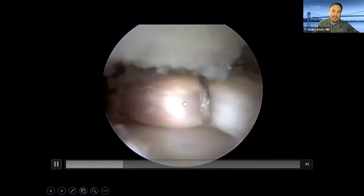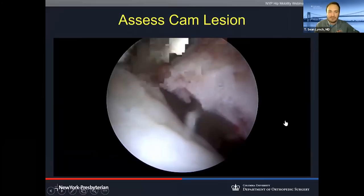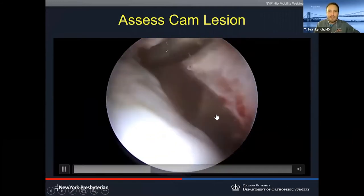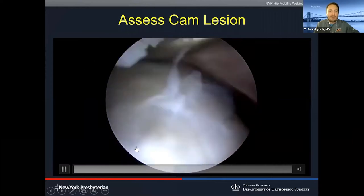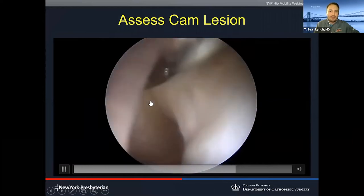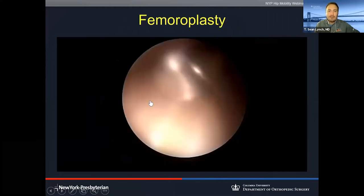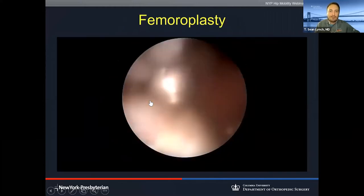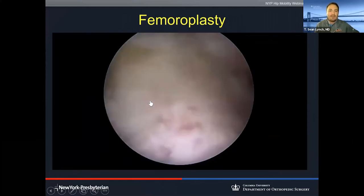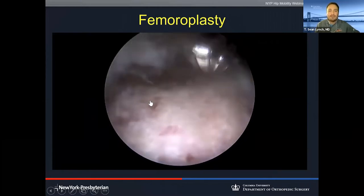Then we drill and place suture anchors, place suture around the labrum, and refix the labrum back onto the acetabulum. When we're done, we have a nice anchor repair. The ball goes back into the socket and we're able to maintain the suction seal, which is an important function of the hip joint. We then turn attention to the femoral head. The extra bump of bone — the cam lesion — is the square peg portion. We come in with our burr and reshape, recontour, making that square peg into a round peg. We now have a nice concavity of our anterior femoral neck where the bump was previously.